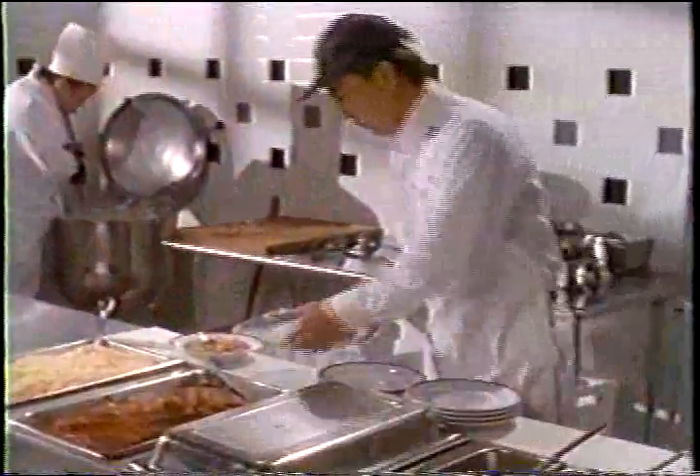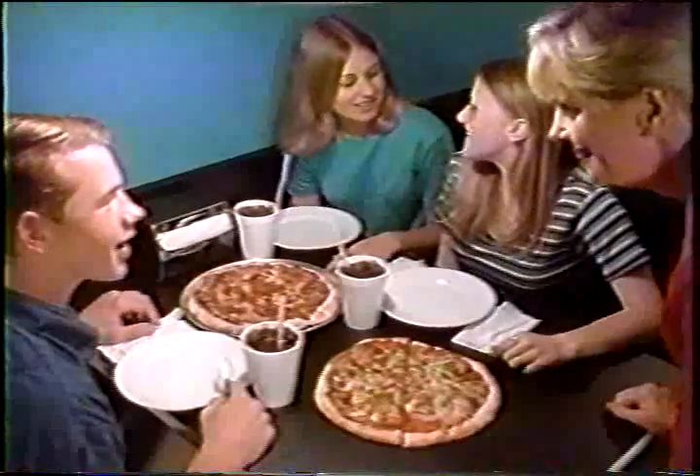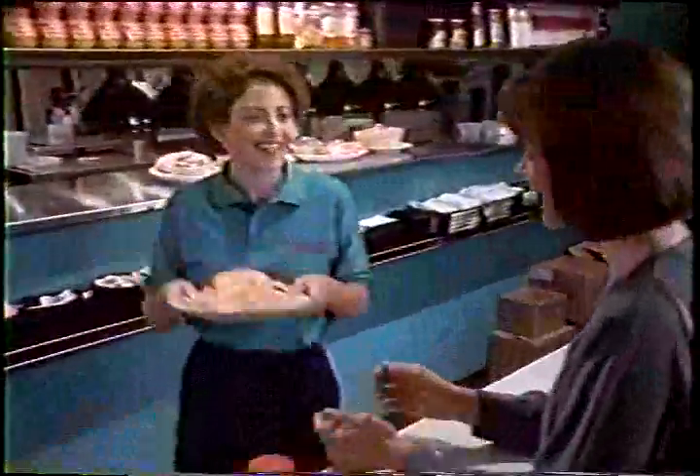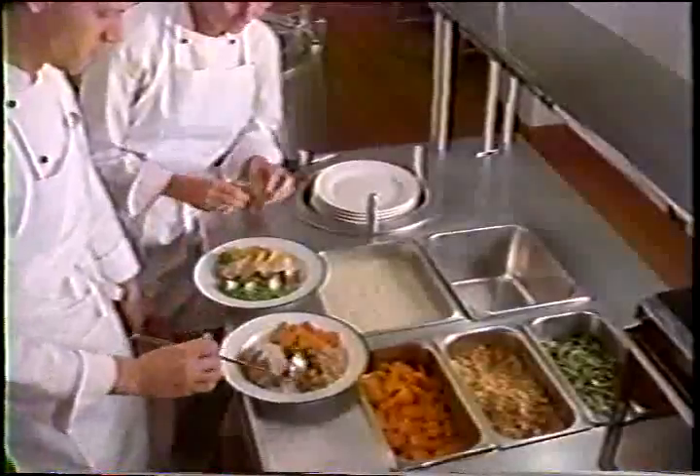Every day, from the moment it first opens its doors, the food service industry stands face-to-face with its greatest challenge: satisfying a generation of consumers who've grown accustomed to having it all. It isn't easy, because today's customers aren't just demanding variety and value — they want quality too.